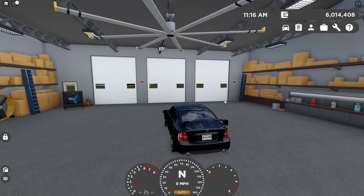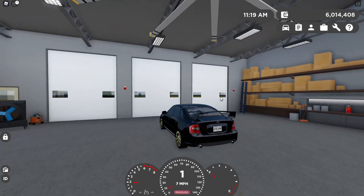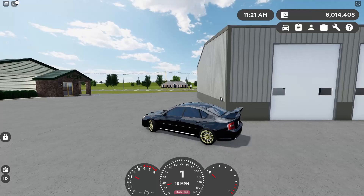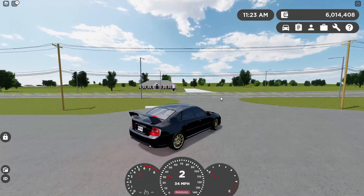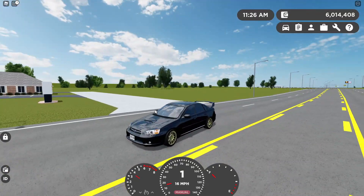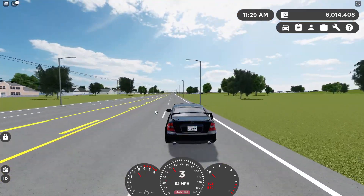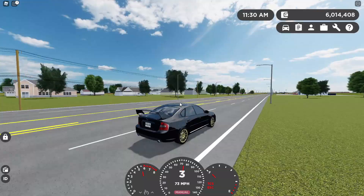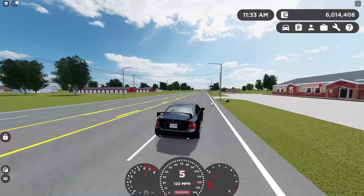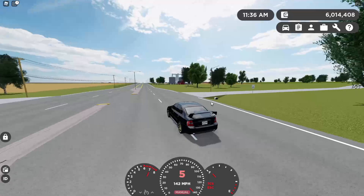The turbo blow-off valve goes crazy on this car. Since it seems like that type of car, we're going to put it in manual — it probably would have come in manual if it were real. This thing is actually really, really quick — way quicker than the RX8. We could probably launch it. It's a five-speed and it goes 142 miles per hour.